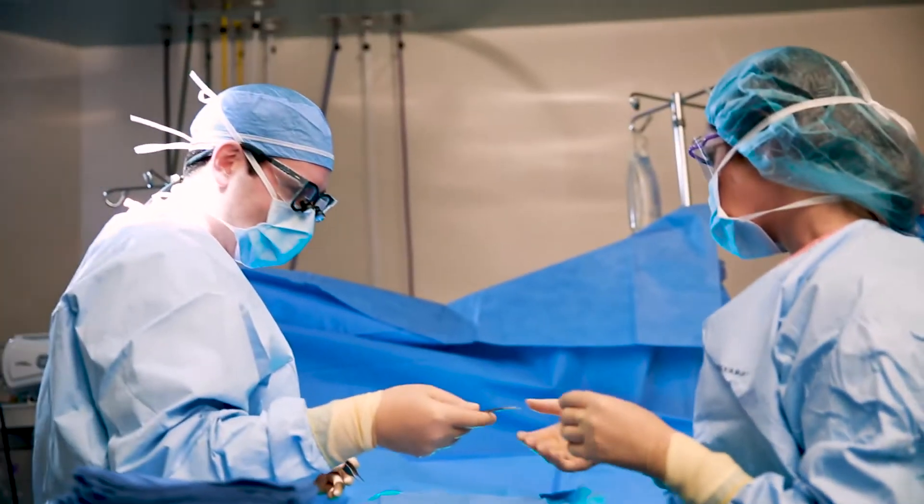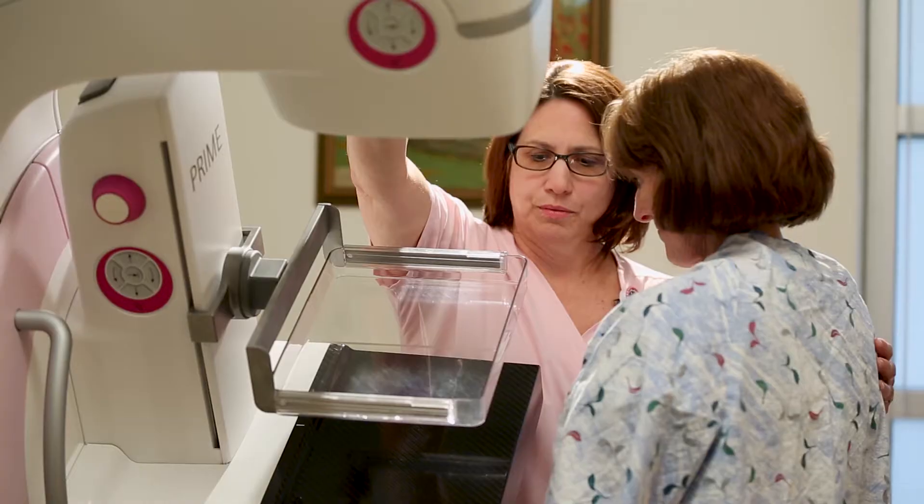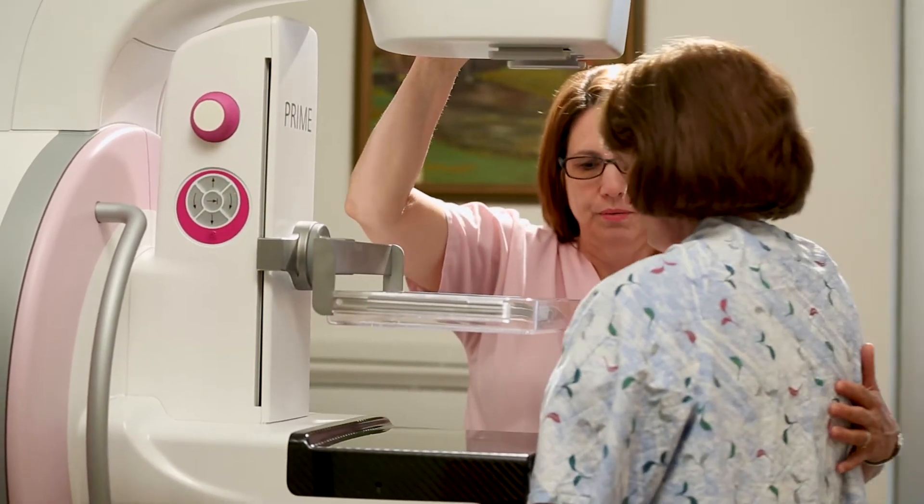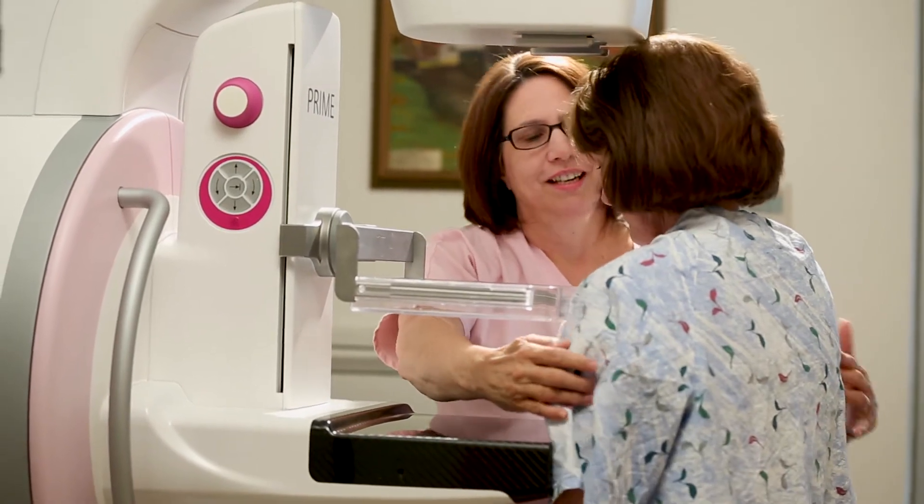and Dr. Curtis Moyer, Carilion Clinic's Chief of Plastic and Reconstructive Surgery, are collaborating on a project to find ways to reduce complications for patients who have breast reconstructive surgery.